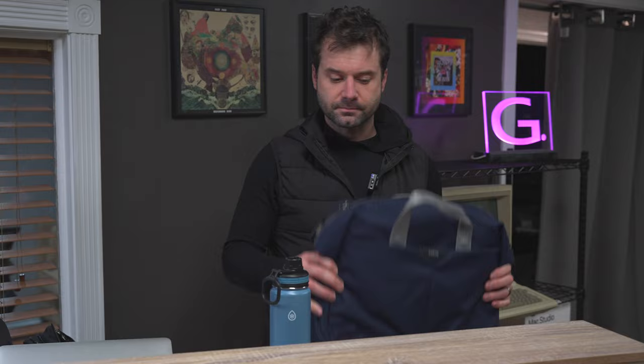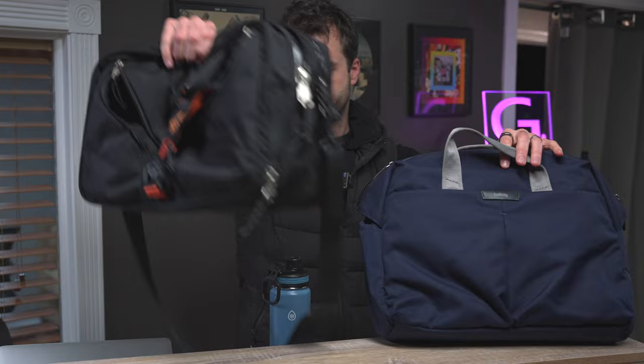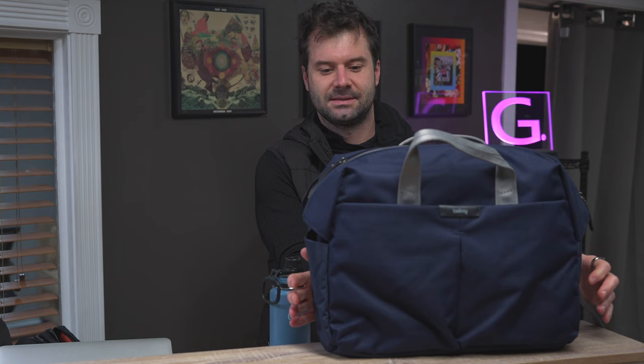One other thing: the Mystery Ranch bag has a thick bottom and can stand up on its own. The Bellroy, on the other hand, tips over — unless you have a laptop in there to weigh it down, I wouldn't recommend putting it on the edge of a table. Again, not a deal breaker, but worth mentioning for those who need their bag to stand up unaided.